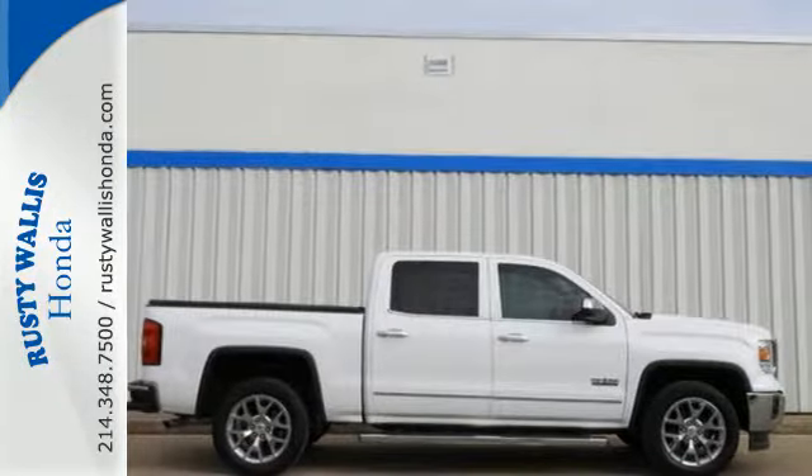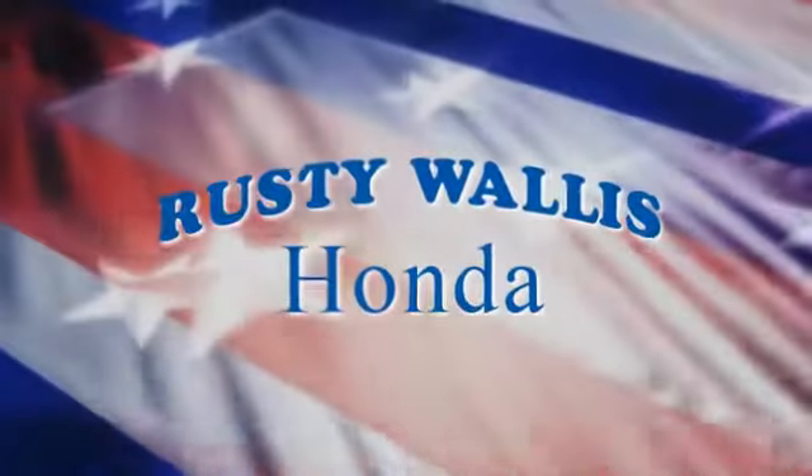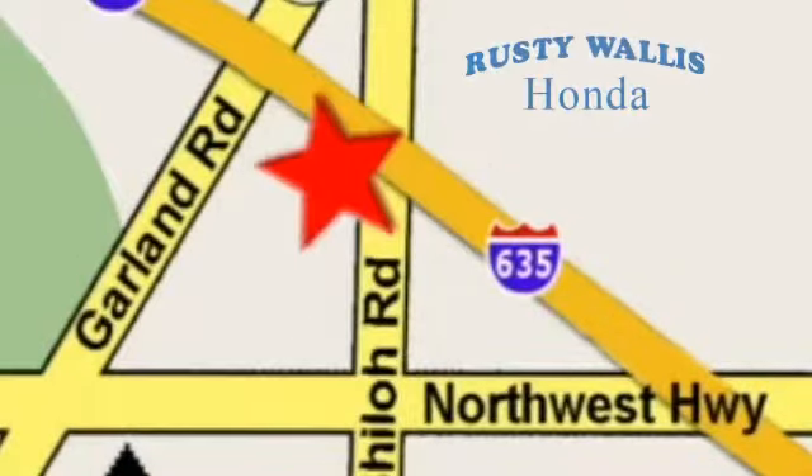Get behind the wheel of this GMC Sierra 1500 today. At Rusty Wallace Honda, our primary goal is to satisfy our customers. Stop in today. We're easy to find, just off I-635 at Shiloh Road.